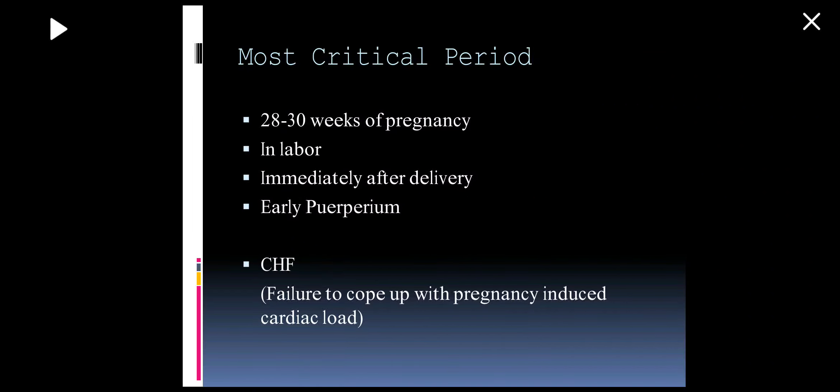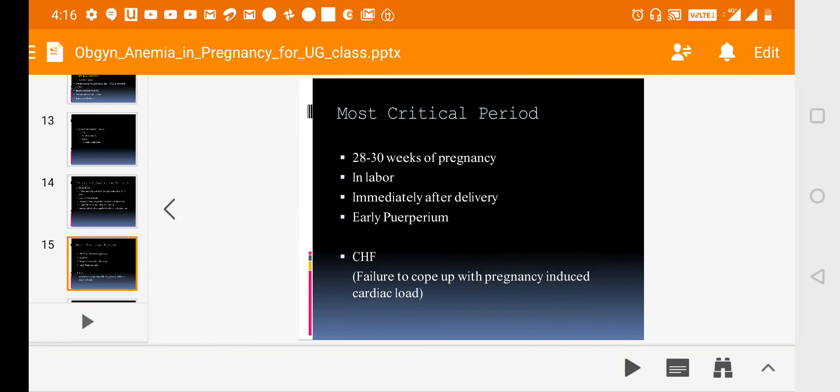The most critical periods are around 28 to 30 weeks of pregnancy, during labor, immediately after delivery, and the early postnatal period. These patients may develop CHF because they may not cope with the pregnancy-induced cardiac load during these critical times.